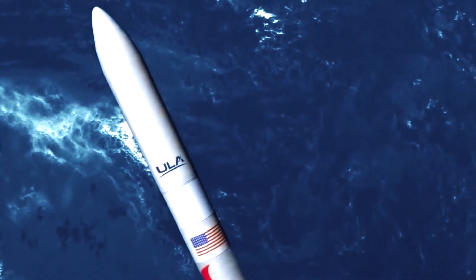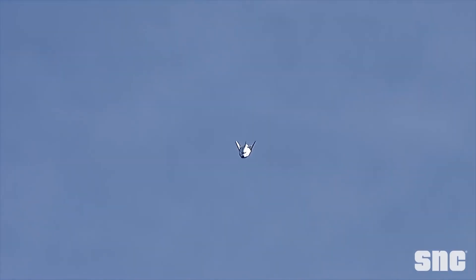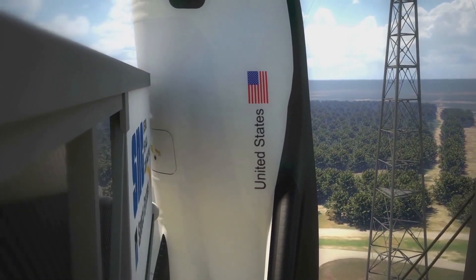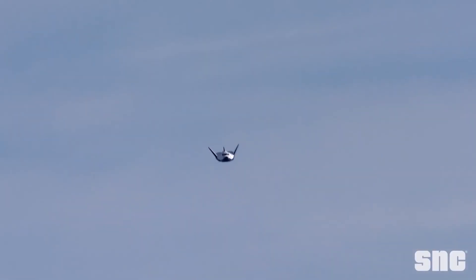Vulcan will also be the launch vehicle for Sierra Nevada's Dream Chaser spacecraft, which will carry cargo to the space station. In a throwback nod to the retired space shuttles, Dream Chaser is built as a space plane, launching on Vulcan from Complex 41 and returning to land on the runway at KSC.